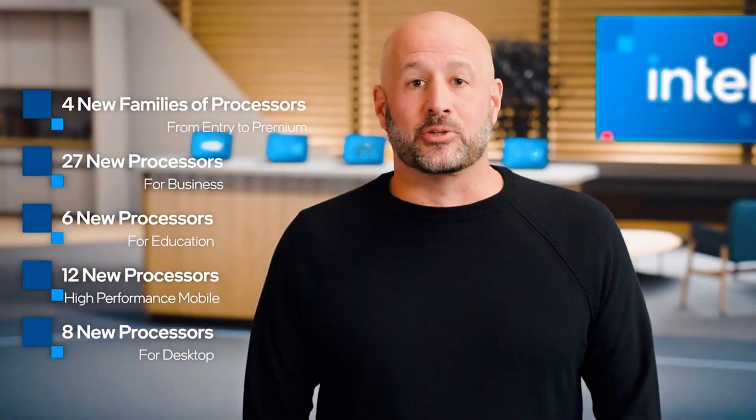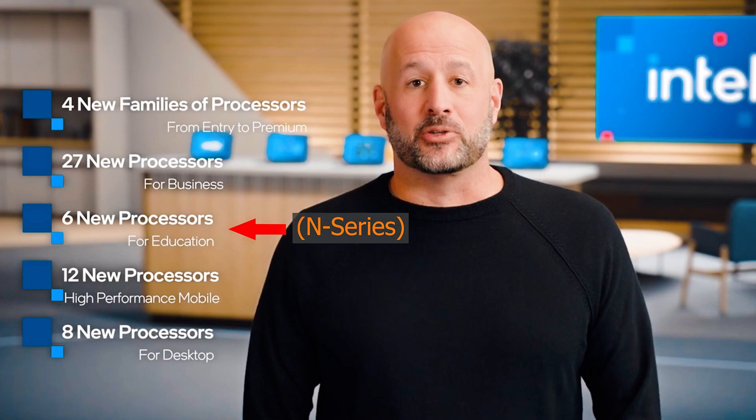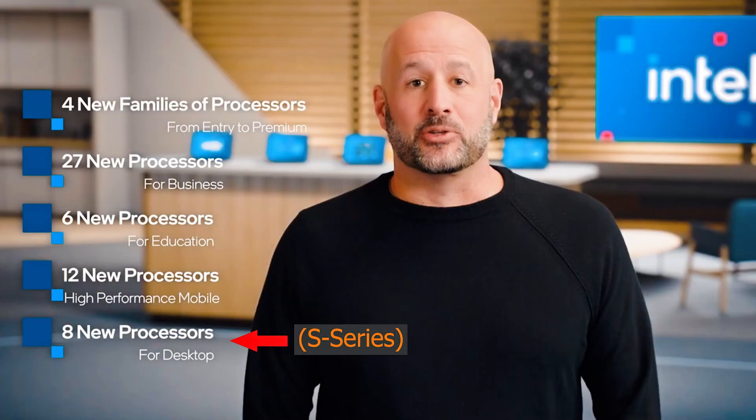Intel mostly talked about the new 11th gen processors, which are 10 nanometers, and they actually released four new families. The first is 27 processors for business, which will mostly be U-series processors, as well as six processors for education — those are the N-series processors, which are the Pentium and Celeron. Then there will be 12 processors for high performance, which will be the H-series for laptops and mini/micro computers, and eight processors for desktops, which will be the S-series.